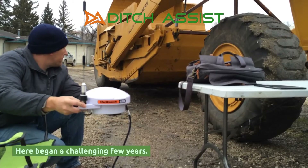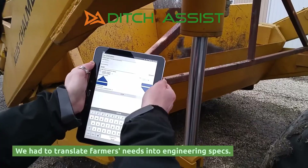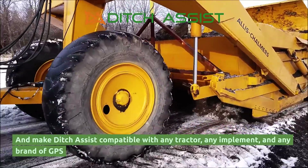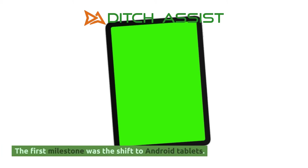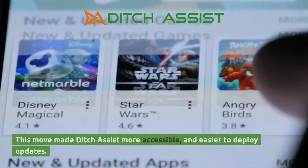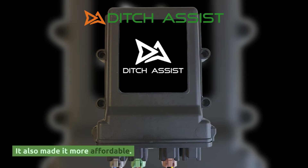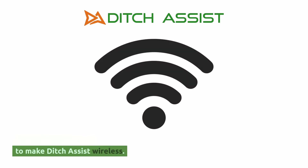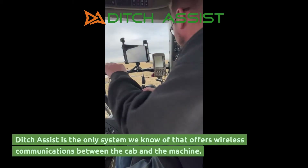Here began a challenging few years. We had to translate farmers' needs into engineering specs, and make Ditch Assist compatible with any tractor, any implement, and any brand of GPS. The first milestone was the shift to Android tablets. This move made Ditch Assist more accessible and easier to deploy updates. It also made it more affordable. We had another goal: to make Ditch Assist wireless. Ditch Assist is the only system we know of that offers wireless communications between the cab and the machine.